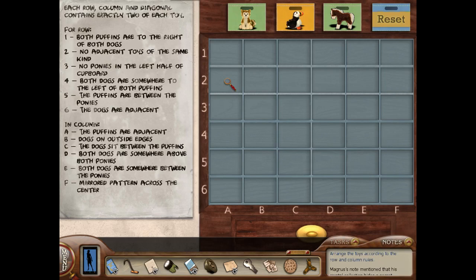So the one thing we know for sure, if we look at the rules, is that in column B the dogs are on the outside edges. We know that that's true. Now does that help us with row one? Both puffins are to the right of both dogs, and in row six the dogs are adjacent. So I know the dogs have to be next to each other in row six. The dogs sit between the puffins in row C, which means the dog couldn't be here because it has to be between the puffins. So if the dogs are going to be adjacent it has to go there.